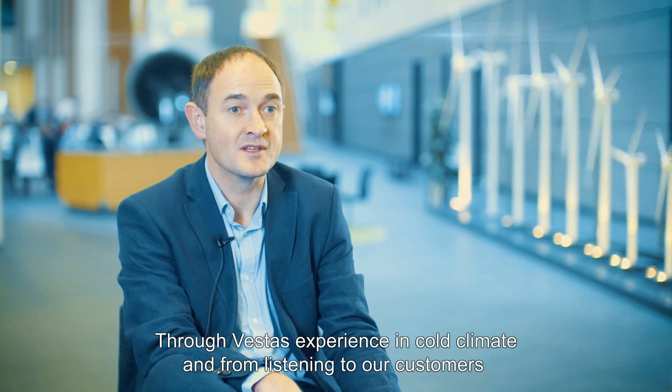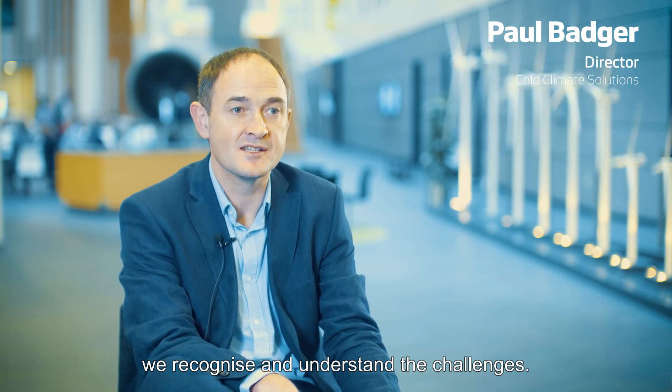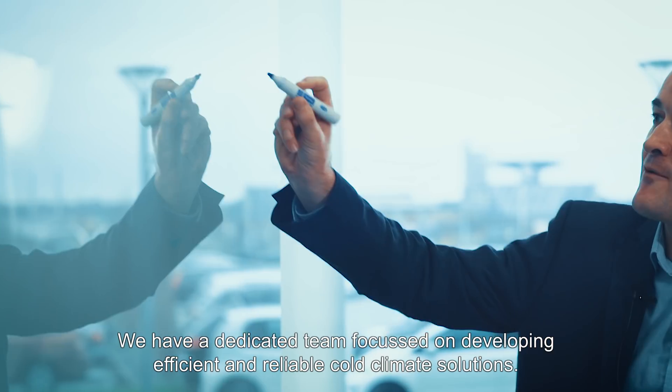Through Vestas' experience in cold climate, and from listening to our customers, we recognise and understand the challenges. We have a dedicated team focused on developing efficient and reliable cold climate solutions.